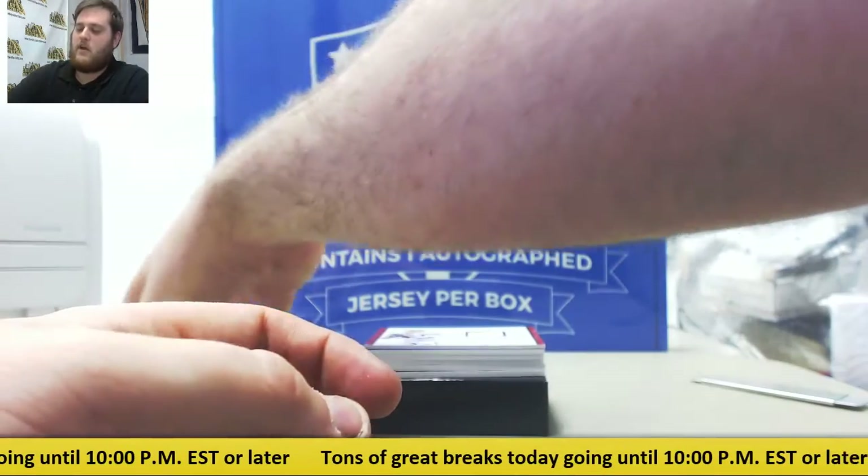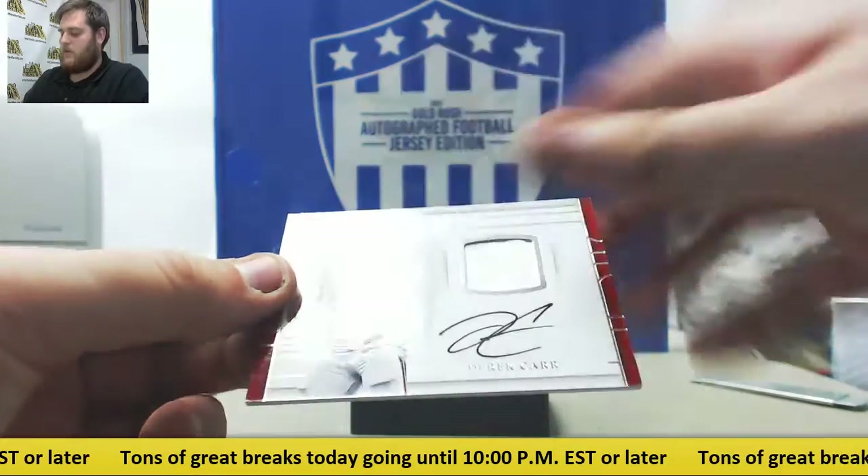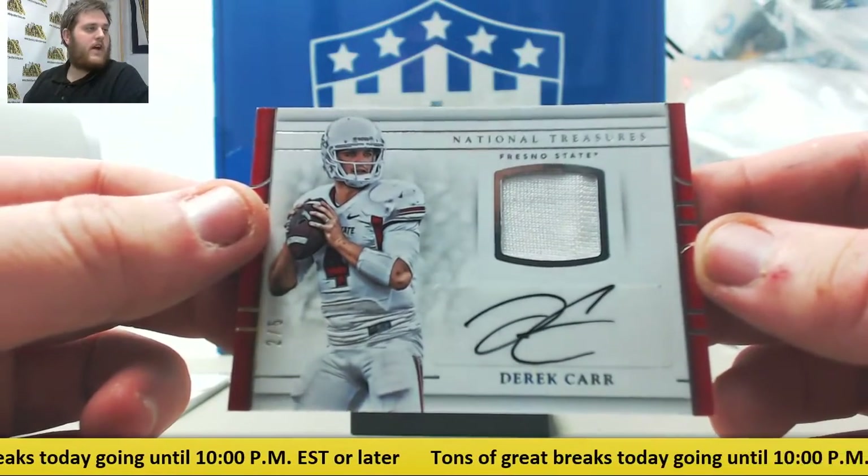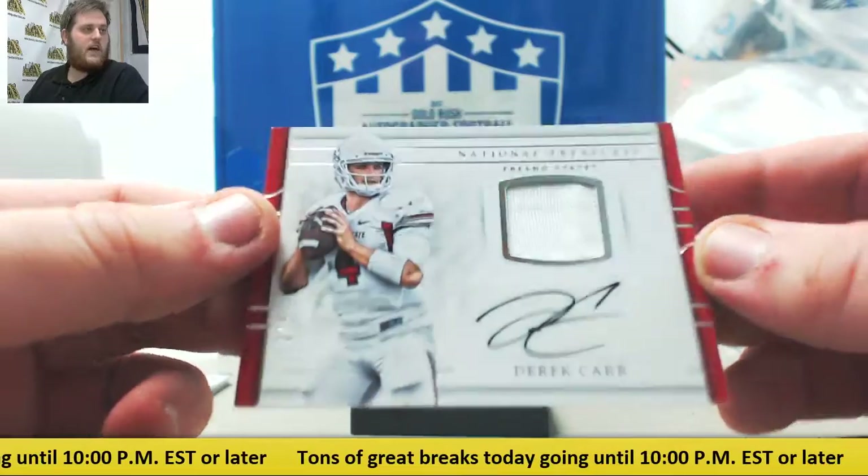Nice one coming up right here. Not a rookie, but a beautiful hit — 2 of 5, Patch Auto, Derek Carr from Fresno State. Nice, it's a beauty.